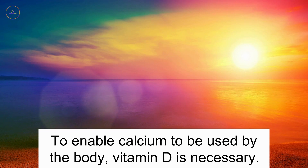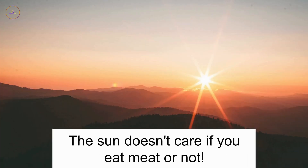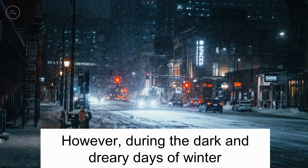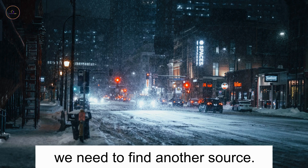Sunshine Vitamin. To enable calcium to be used by the body, vitamin D is necessary. We can get this vitamin from the sunshine during the summer months. The sun doesn't care if you eat meat or not. However, during the dark and dreary days of winter, when the sun barely pokes its face from behind the rain clouds, we need to find another source.